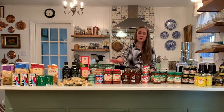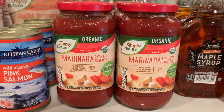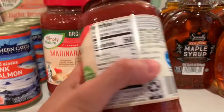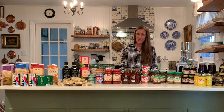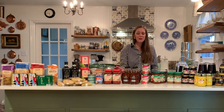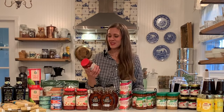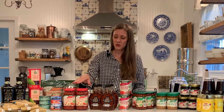Probably my favorite product at Aldi is their tomato sauce — it is so good for pizza and pasta. One day I hope to can my own, but for now I rely upon this. This is their organic marinara pasta sauce and I use it for pizza and all sorts of pasta dishes. I got six jars of those.